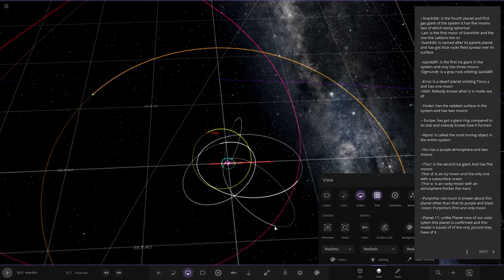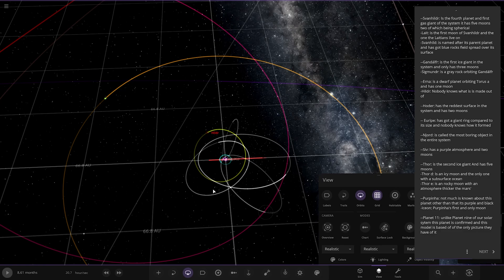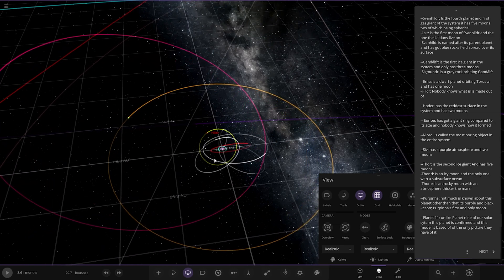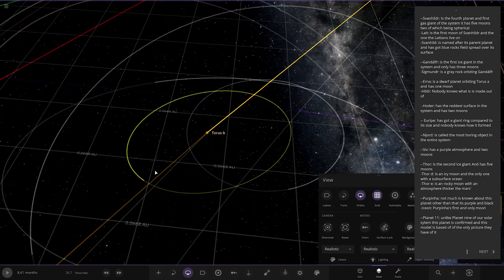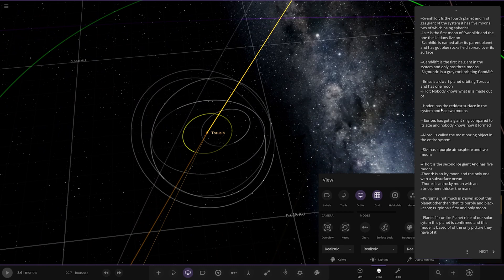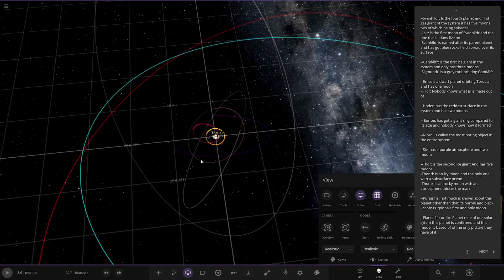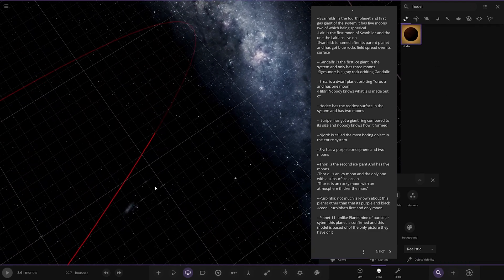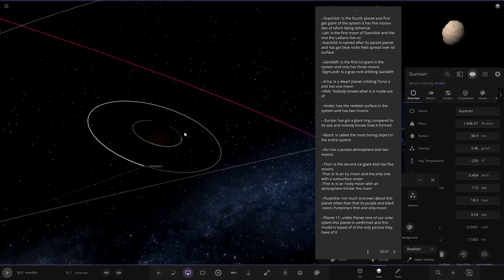Next up — Hoda. What's this one called Hoda? The reddest surface in the system, it has two moons. I'm guessing we're going around the next star now — Taurus B. This is a brown dwarf. I couldn't find Hoda at first but it's this red one. The reddest surface in the system, two moons — you can see them there, one and two.